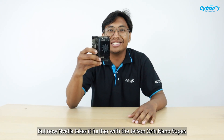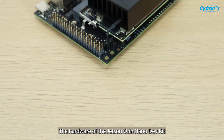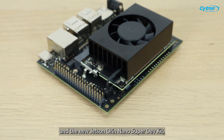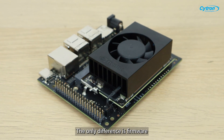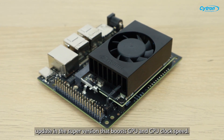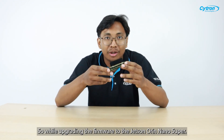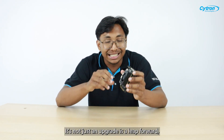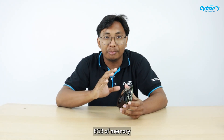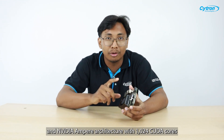But now, NVIDIA takes it further with the Jetson Orin Nano Super. The hardware of the Jetson Orin Nano Dev Kit and the new Jetson Orin Nano Super Dev Kit is exactly the same. The only difference is a firmware update in the Super version that boosts GPU and CPU clock speed, delivering 67 TOPS of AI performance, 8GB of memory, and NVIDIA architecture with 1024 CUDA cores.